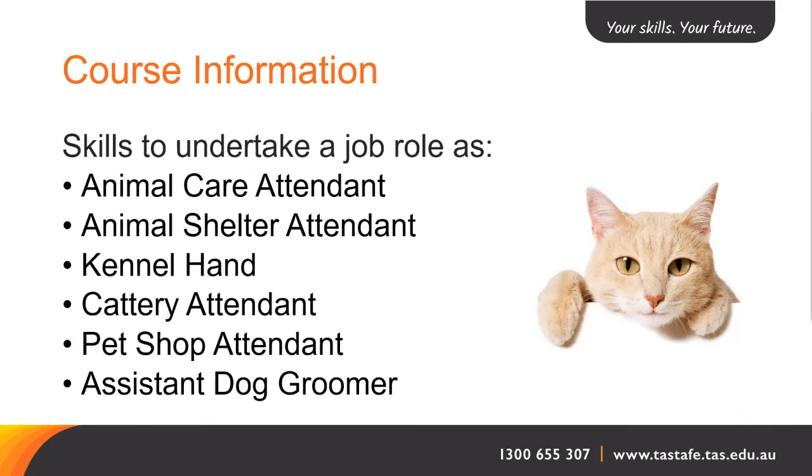Certificate II in Animal Studies is a general qualification for entry into sectors of the animal care and management industry where workers provide care for animals in workplaces such as animal shelters, kennels, catteries, sanctuaries and veterinary clinics. As an entry-level qualification, work takes place under direct supervision within clearly defined guidelines for work activities.